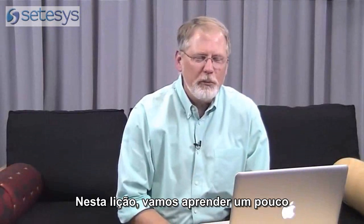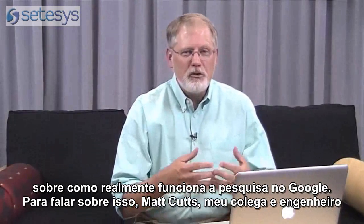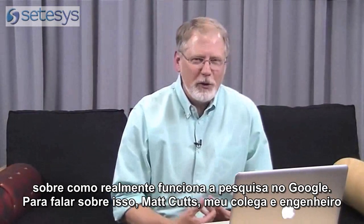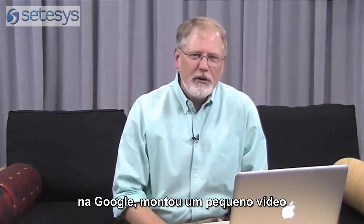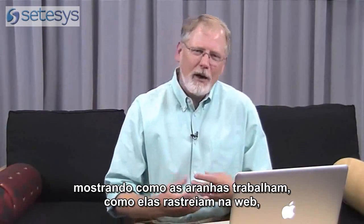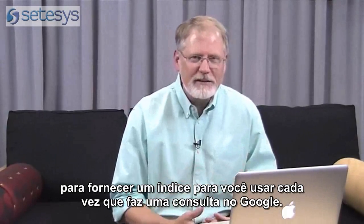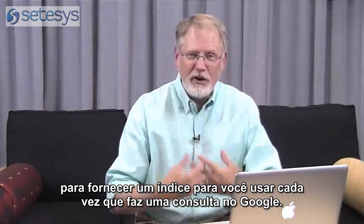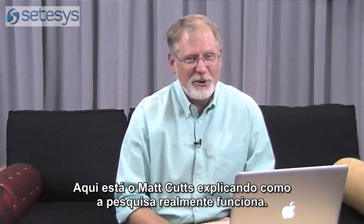In this lesson, we'll learn a little bit about how Google Search actually works. To do this, Matt Cutts, a fellow engineer at Google, has put together a short video showing how spiders work, how they crawl the web, how they collect information, and how they pull it all together to provide an index that you use every time you do a Google query. Here's Matt Cutts explaining how search actually works.